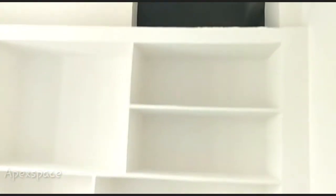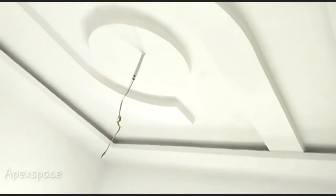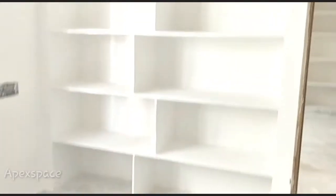The next bedroom is the second bedroom. Here is the storage area. This is the third bedroom with a storage area. We have a total of three bedrooms.